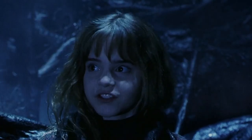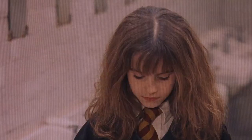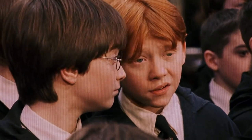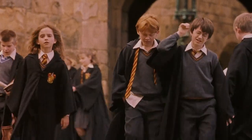Emma Watson also looks different to how Hermione is described in the books, with Rowling describing her as having bushy hair and big front teeth. While she has kinda curly hair, it's not exactly bushy and she also has regular sized teeth. Ron is also different from his book appearance, where he is described as being lanky with a long nose and blue eyes, which is different to Rupert Grint's features, but at least he has the ginger hair.